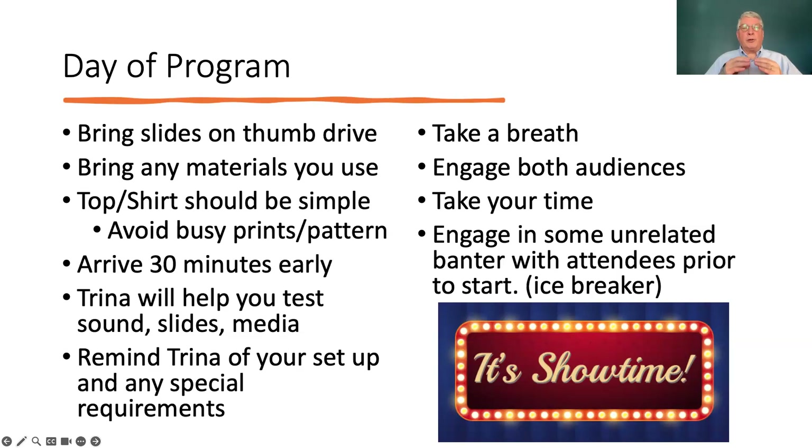Please remind Trina of your setup — we run about 30 programs, so it's a lot to keep track of. Tell her how you want the room set up for your event. Then when you're all ready to go, take a breath. You want to engage both audiences, and we'll talk more about that in a minute. Take your time. For the first couple of minutes, engage in some unrelated banter — take a couple of minutes just to talk to people, get people comfortable, give people a chance to get their Zoom activated and settle down. Maybe have a little icebreaker or a short story unrelated to the content. And then it's showtime.